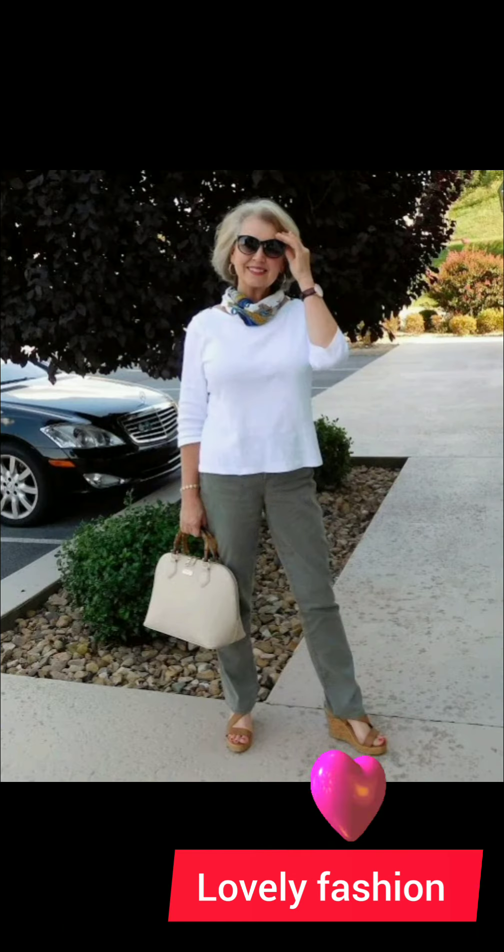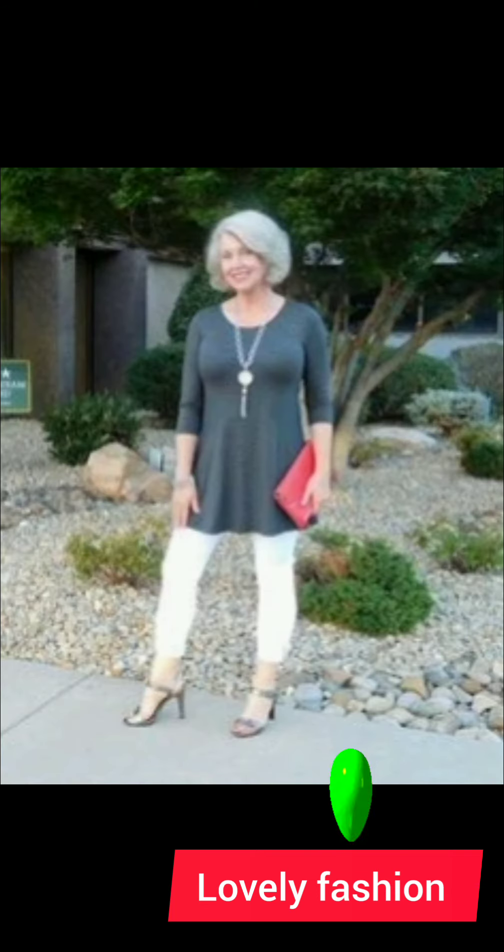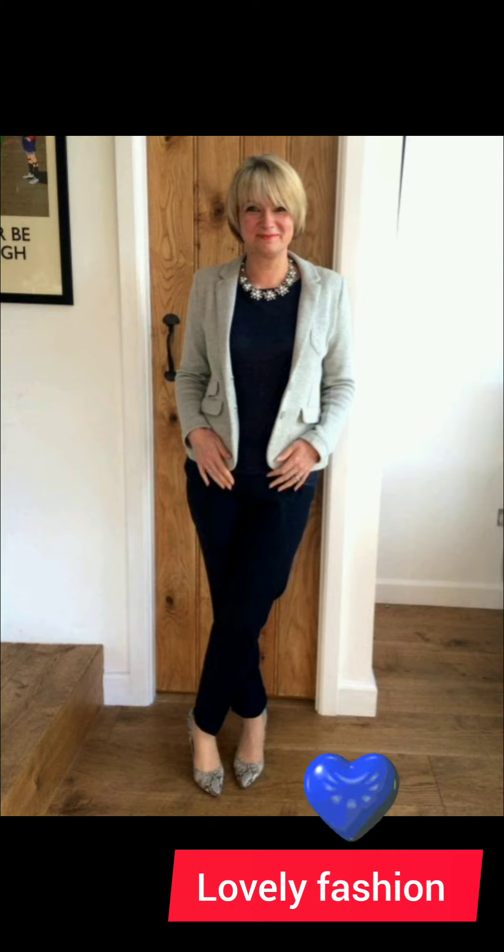Tailoring: if needed, don't hesitate to get your shirt tailored for a perfect fit. Well-fitted clothes can make a significant difference in how polished and put-together you appear. Remember, personal style is subjective, so feel free to adapt these suggestions to your own preferences. The key is to feel confident and comfortable in what you are wearing.